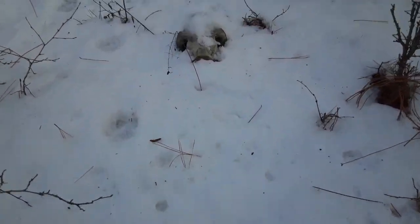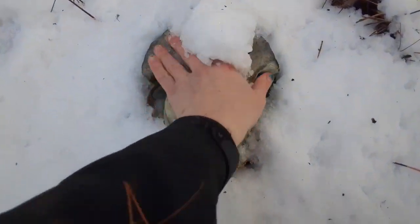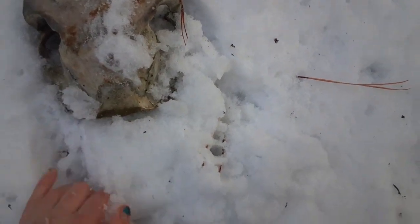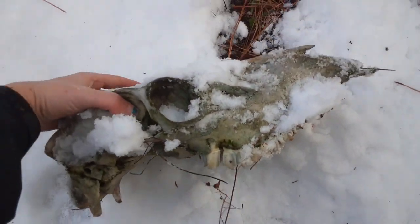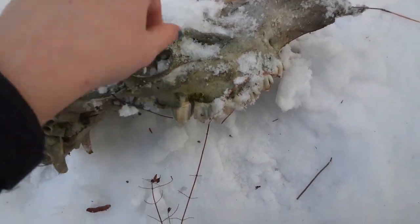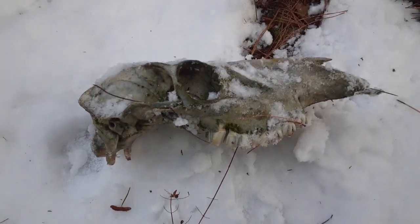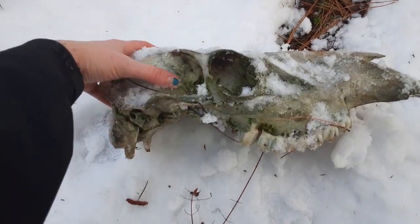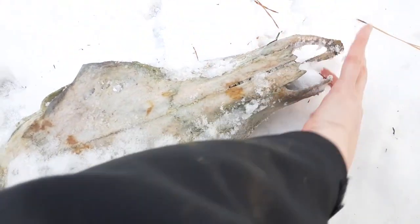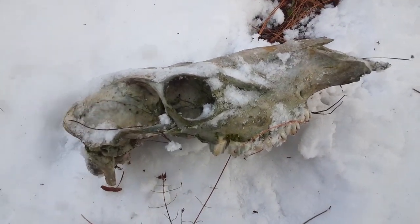Cougar tracks all over the place, and then what did we find? I think this is a pelvis — oh, nope, this is a skull. Oh, what have we got here? Baby, you are coming home with me. Oh my gosh, look at that — beautiful. I think this might be a moose. Look at the size of this thing. You are going on my coffee table. So dope.